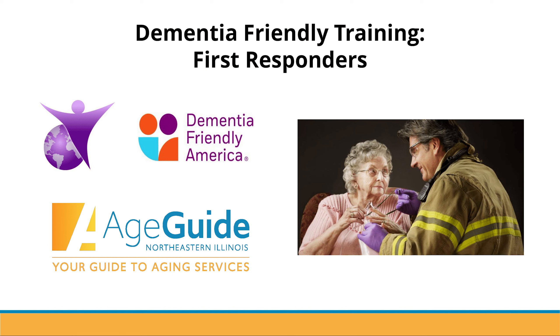Welcome to the Dementia-Friendly Business Training for First Responders. This training is provided by AgeGuide Northeastern Illinois.